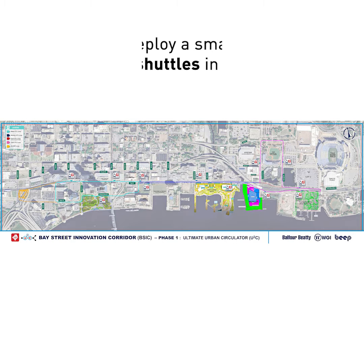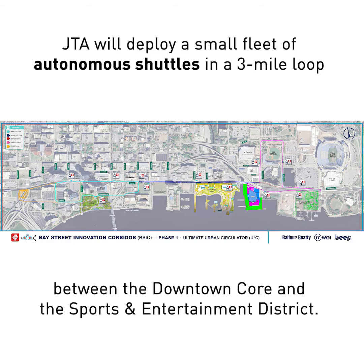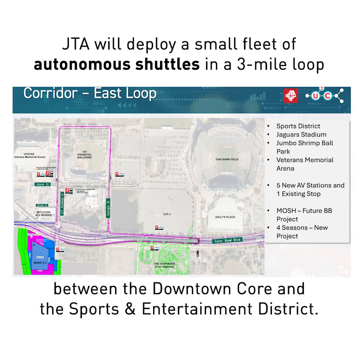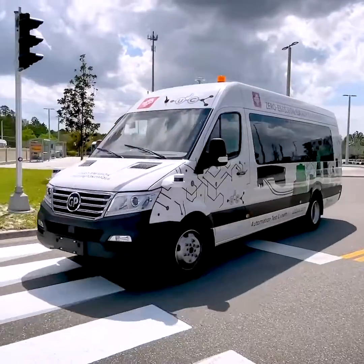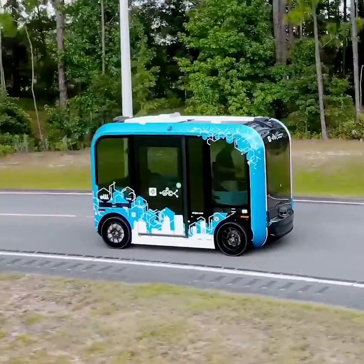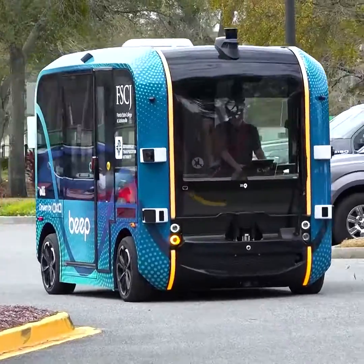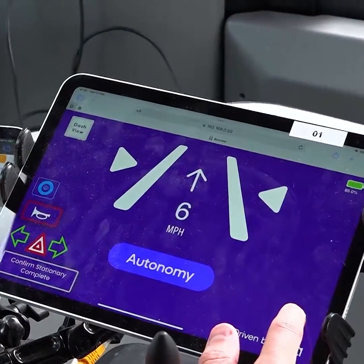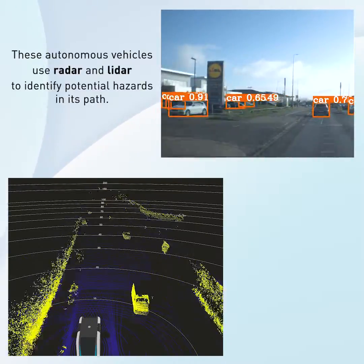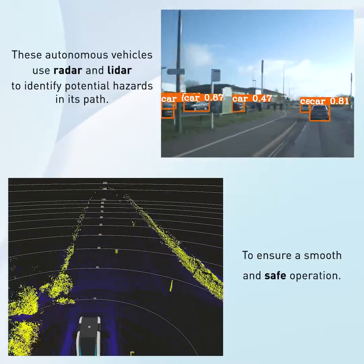Using driverless technology, JTA will deploy 14 autonomous shuttles in a three-mile loop with 12 stops between the downtown core and the sports and entertainment district. JTA has been testing autonomous vehicles for several years at two testing facilities here in Jacksonville, and as a result, JTA is considered one of the country's foremost authorities on the deployment of autonomous vehicles for mass transit. The vehicles deployed on Bay Street will use radar and LIDAR to identify potential hazards and ensure smooth and safe operation.